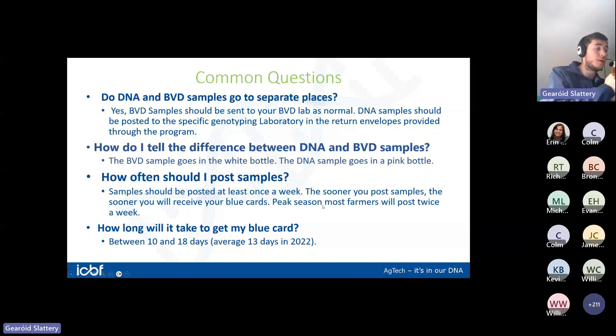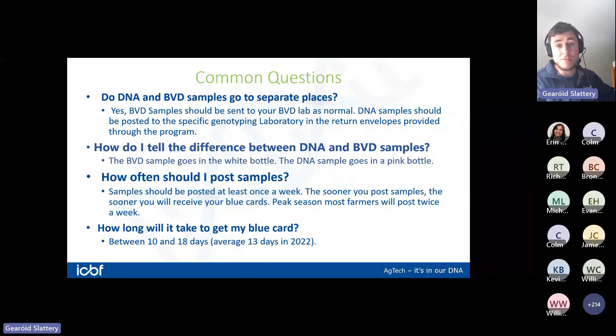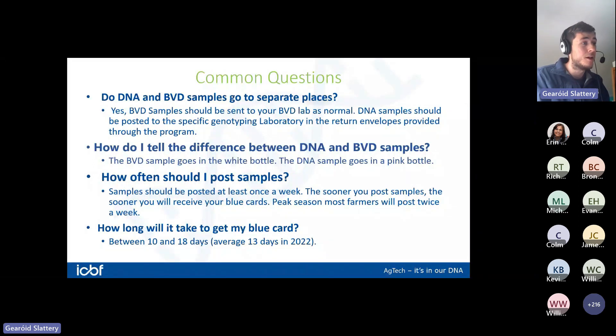Some common questions: Do DNA and BVD samples go to separate places? Yes — this is a really important point. BVD samples go to your normal BVD lab as always, while DNA samples are posted in specific return envelopes to the genotyping lab. They go to a separate place, so if you send the wrong samples to the wrong place there's no guarantee they'll be processed correctly. When tagging your calf, make sure the BVD sample goes to your BVD lab and the DNA sample goes in the return envelope to the genotyping lab.